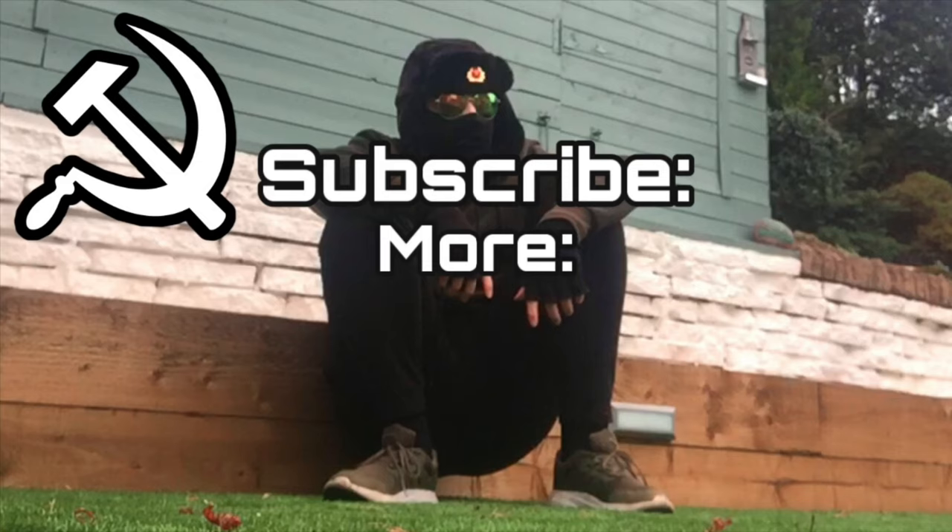That's what Daz Games does. Why did I do that? We'll be right back.